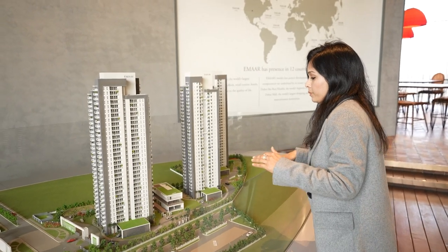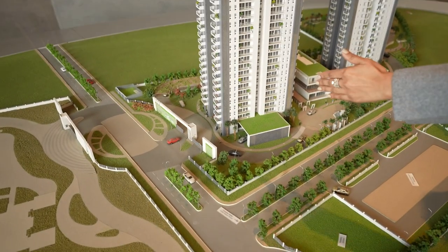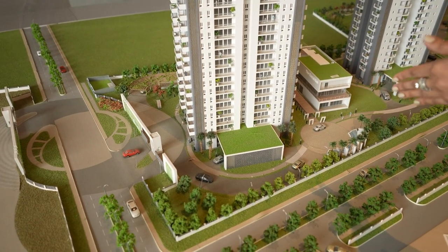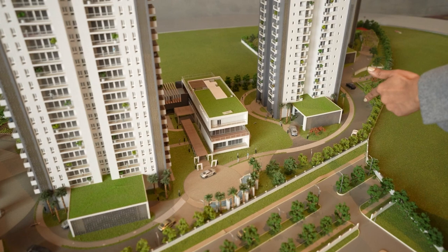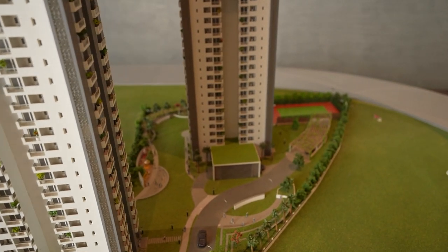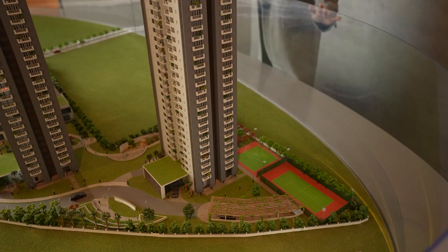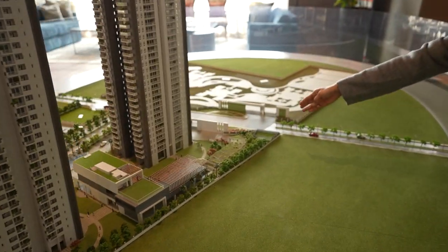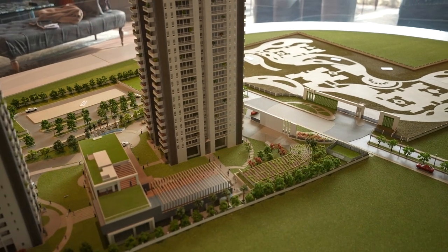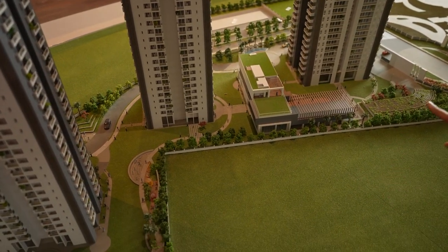This is the entry zone where our car will come. This is a drop-off zone for Tower A, where someone can drop or pick up residents. The car then follows the route down to the basement. Similarly, there is a Tower B drop-off zone and a Tower C drop-off zone. This is the exit point where the car will leave. The entire area becomes a car-free zone, so residents can jog or play with kids without any problem.